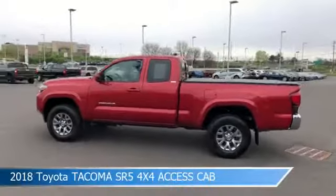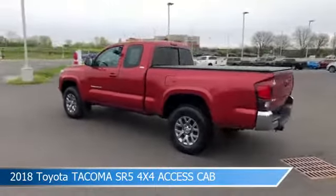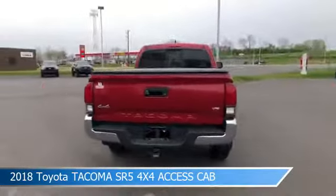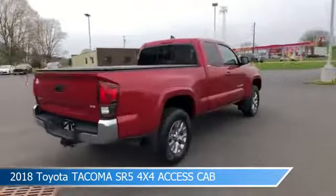Take a look at this 2018 Toyota Tacoma SR5 TRD 4x4 Access Cab, equipped with an automatic transmission in Barcelona Red Metallic.